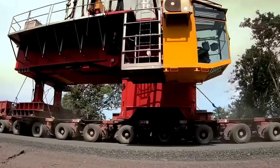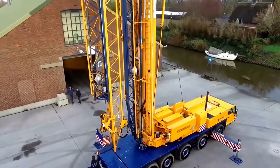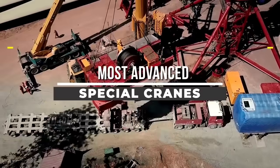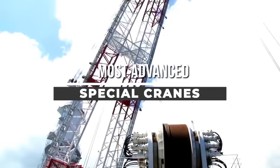Welcome back to CHAN27. Today, we're diving into the engineering behind some of the most advanced special cranes in the world. These machines push the limits of design, power, and versatility. Here are the top 8 special cranes making waves in the industry.